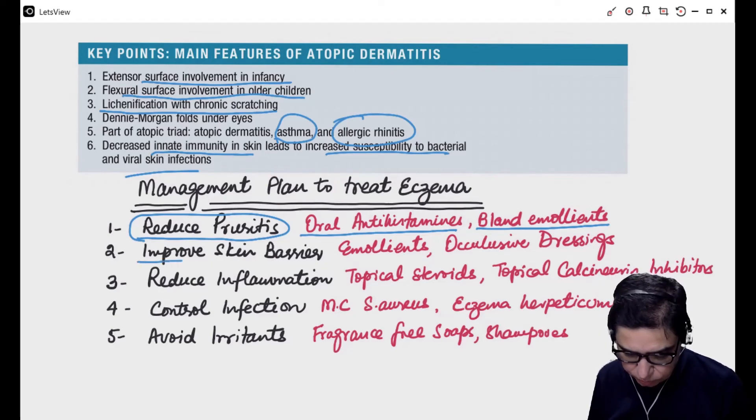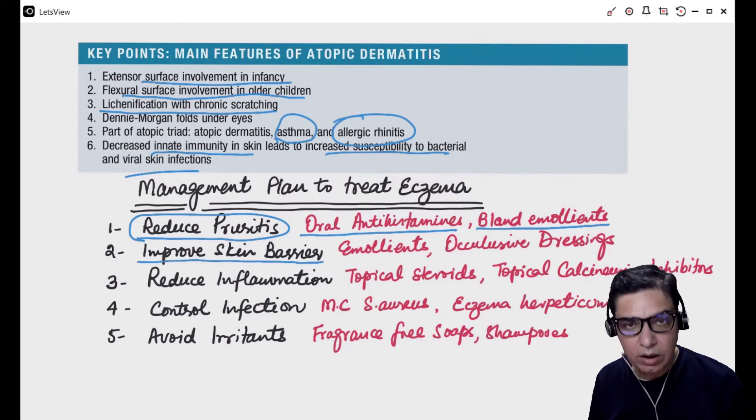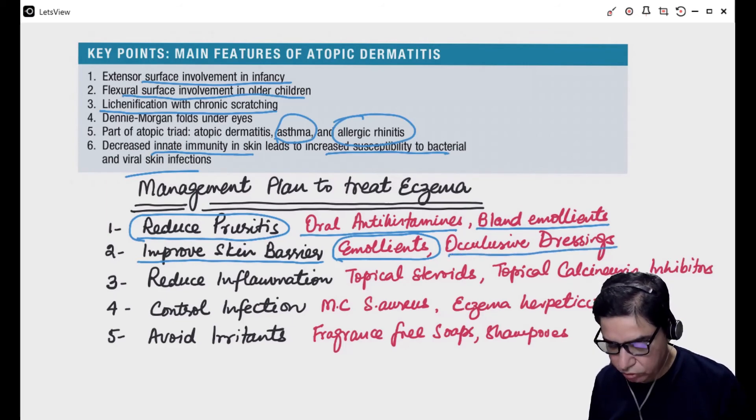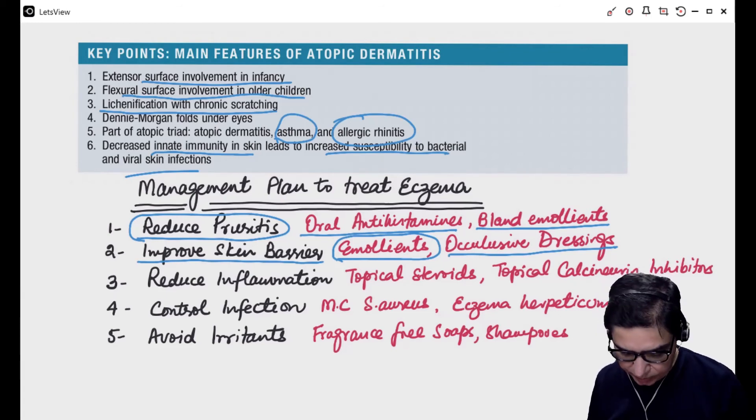The second principle is to improve the skin barrier. As the skin becomes thickened with chronic inflammation, there is always a danger of the skin breaking down and causing secondary infections. The best treatment for this is the use of emollient creams and hydrating agents applied where the lesions are, along with occlusive dressings to trap moisture, which are also a very good management strategy to improve the skin barrier.